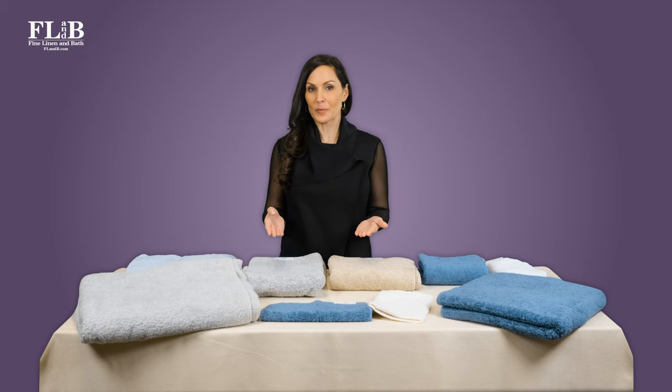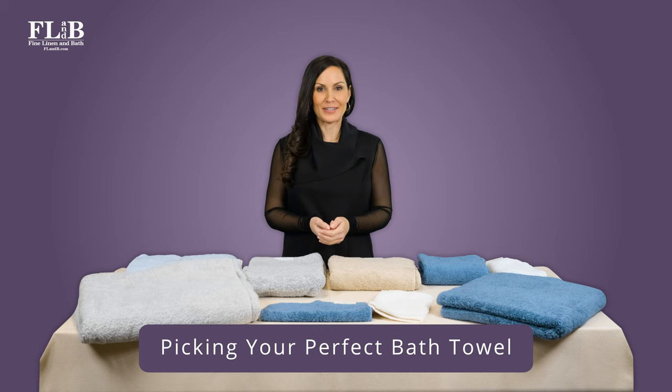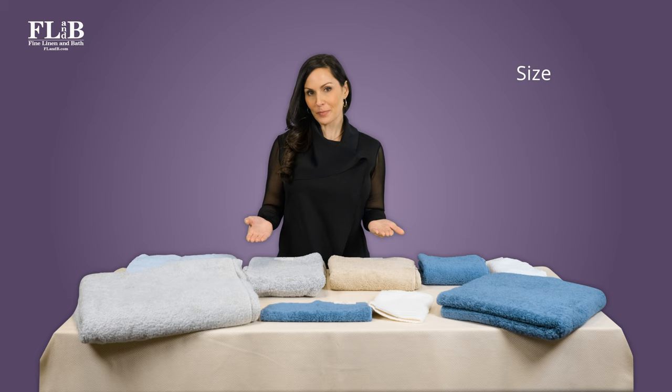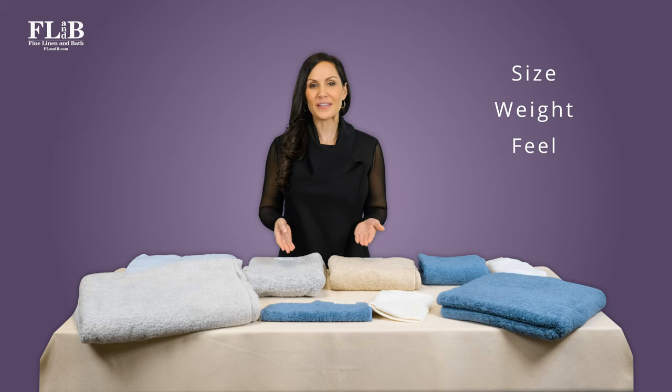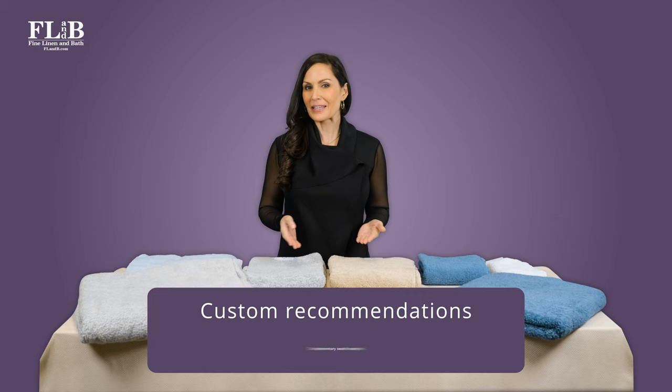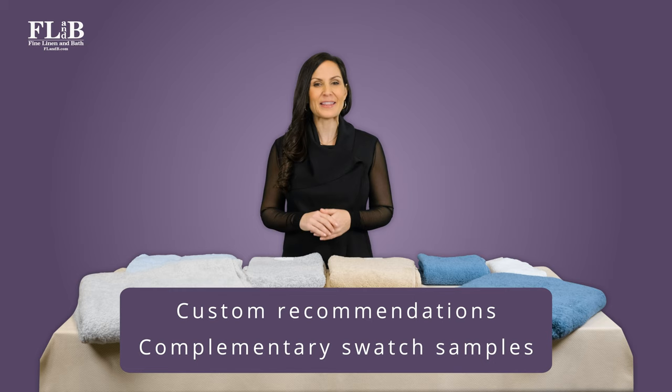So what's the perfect bath towel? There's no one simple answer. We want you to be absolutely thrilled with the towels you buy from Fine Linen and Bath. That's why we ask you a series of very specific questions. Along with your towel size preferences, we inquire about other essential factors like towel weight, feel, color preferences, and price range. At that point, we'll have a strong idea of which towel manufacturers and styles to recommend. We'll even send you complimentary swatch samples to help you narrow your choices and find the perfect towel for you.